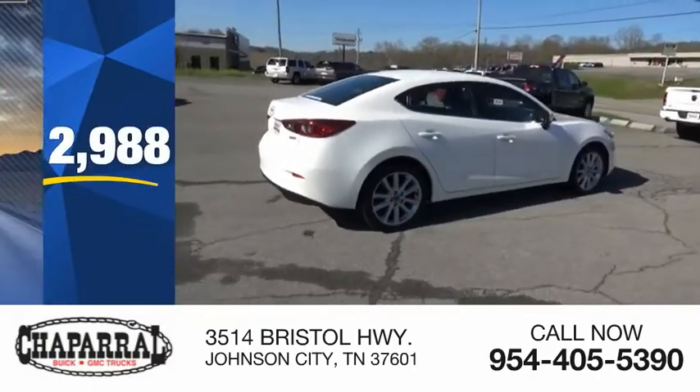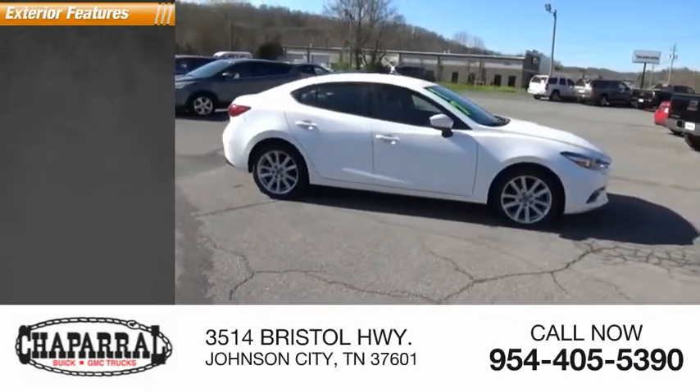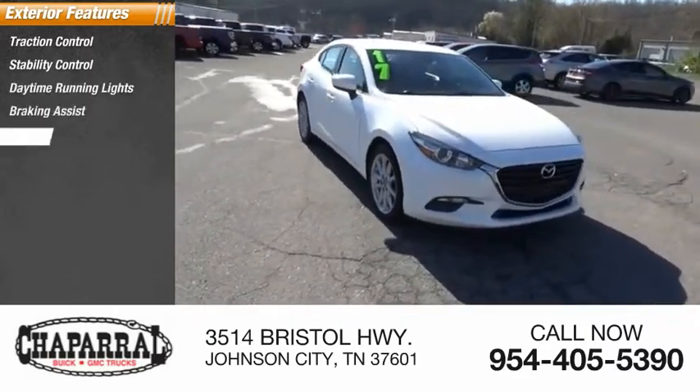This vehicle has less than 95,000 miles. Here are some of this vehicle's great options: traction control, stability control, daytime running lights, braking assist, and power brakes.